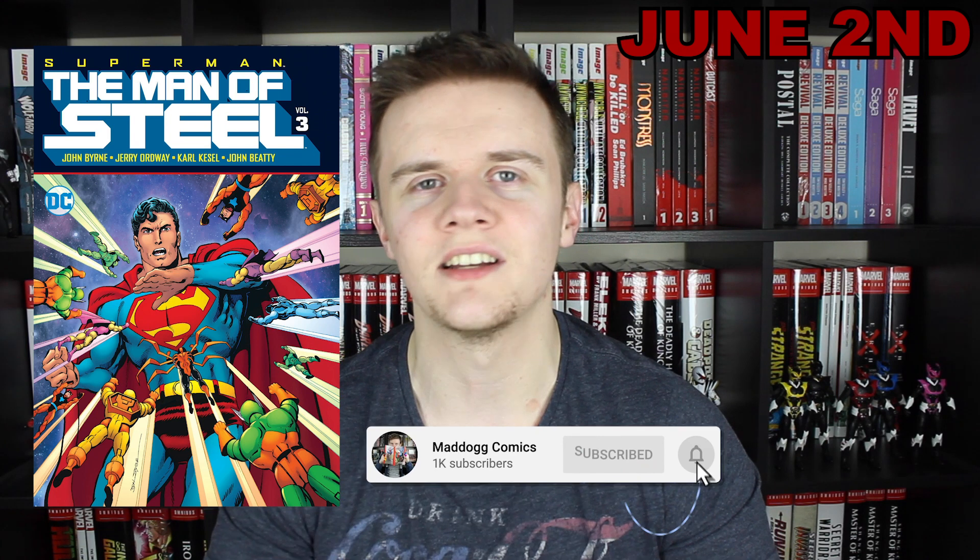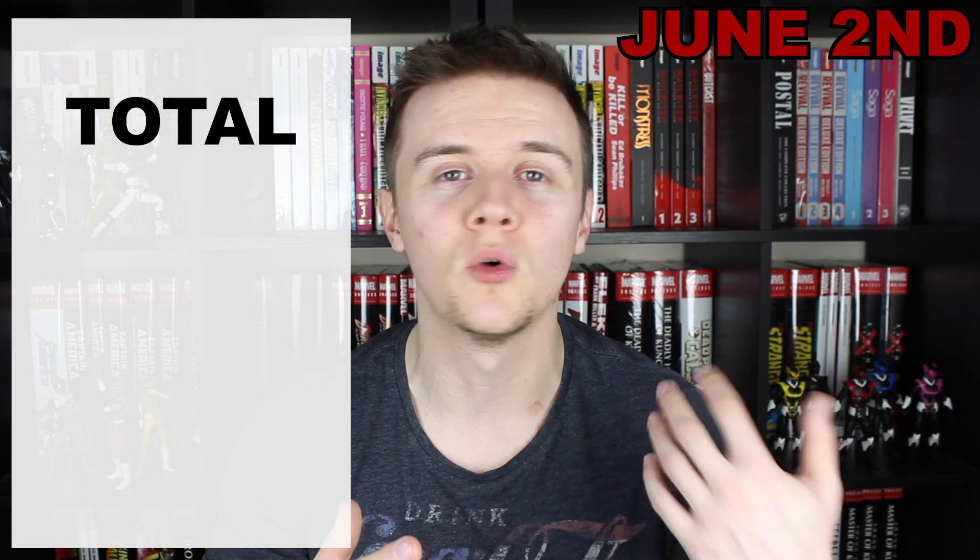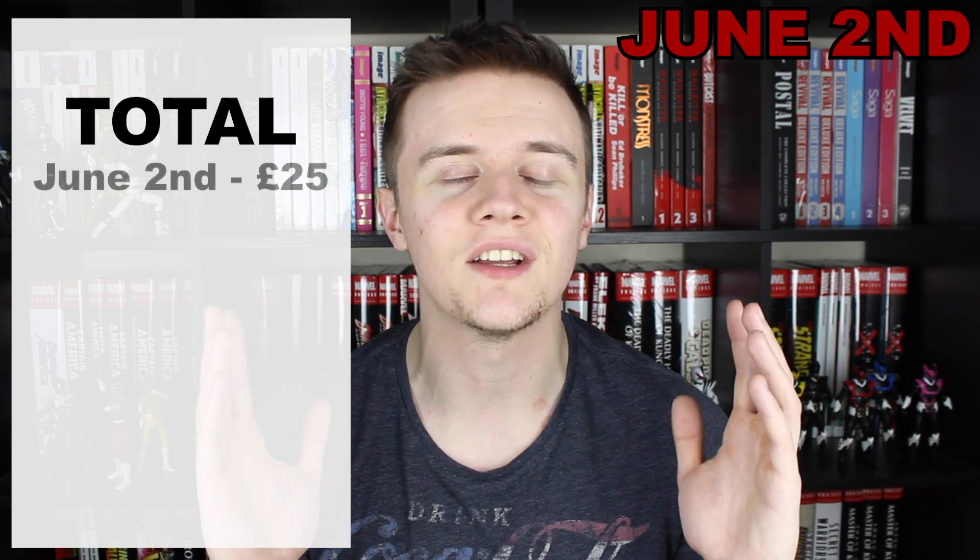The week of June 2nd already seems to be pretty quiet because I'm only looking to pick up the Superman Man of Steel Hardcover Vol. 3. I still need to pick up Volume 2, and it looks like those two have disappeared quite quickly even though they've only published recently. I don't know too much about the lifespan of these standard-sized hardcovers — the only ones I've got to go off are Gotham Central and the Starman omnibuses, and they aren't in print anymore. So I'm hoping to pick these up as soon as they come out, and if I can get this one for about £25, it's definitely coming into the collection. That means I'd be spending £25 that week.